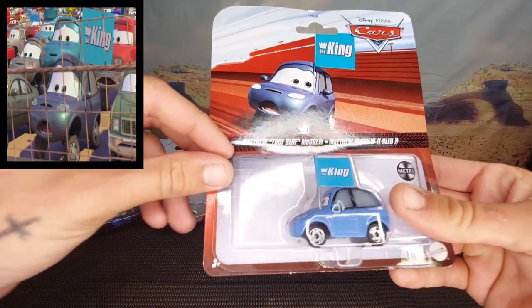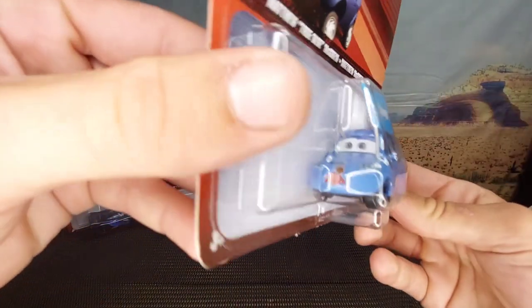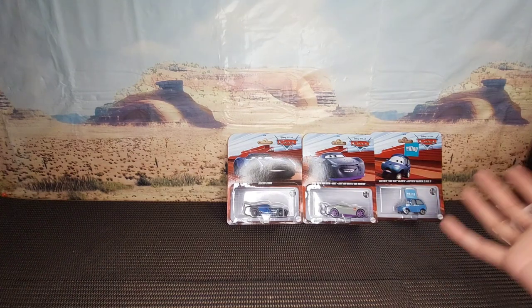The third one is Matthew True Blue McCrew, and he is the King fan from Cars 1, I presume. I thought he was kind of cute so I snapped him up. Annoyingly the smaller ones can't stand up on their own, but that's not a problem.